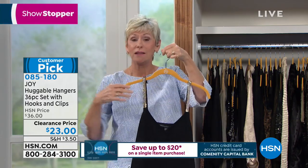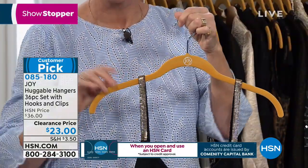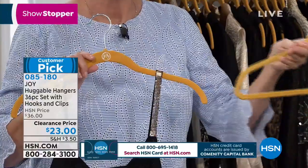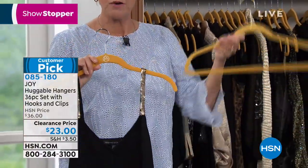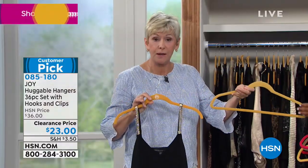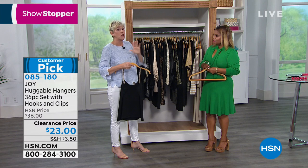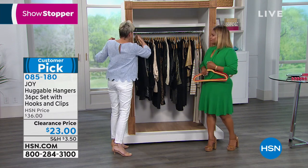Now you have a place to hang your tanks and camis so you can free up all that space in your drawers and hang everything up on your gorgeous Huggable Hangers. You're getting 18 shirt hangers and 18 pant hangers — the ones with the bar. You'll also get six of the clips and six of the cascading mini hooks, which are going to create vertical space in your closet. You're creating even more space with all the accessories that come with this set.